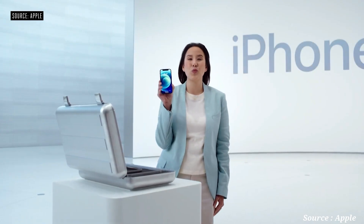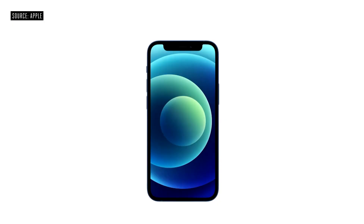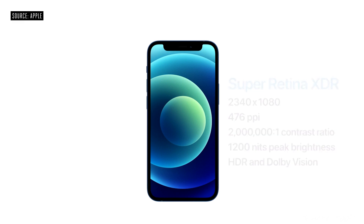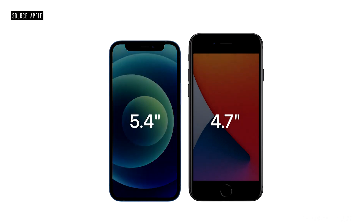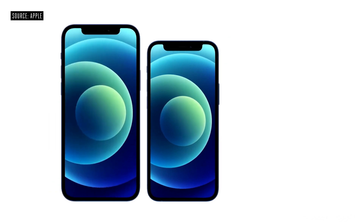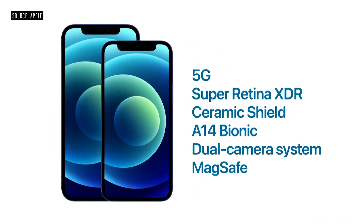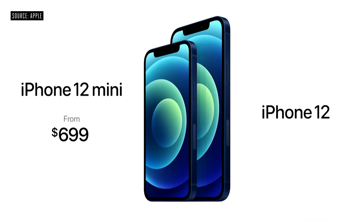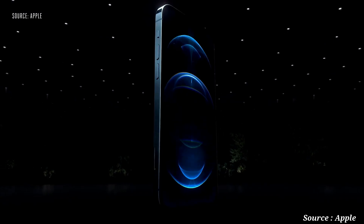This is iPhone 12 mini. With its amazing size, it fits in the palm of your hand while still keeping the expansive edge-to-edge Super Retina XDR display. It's smaller and lighter than our 4.7-inch models like iPhone 8, but with a larger 5.4-inch display that lets you see so much more. The iPhone 12 mini has the exact same features as iPhone 12. The iPhone 12 lineup will start at just $699 for iPhone 12 mini and $799 for iPhone 12.